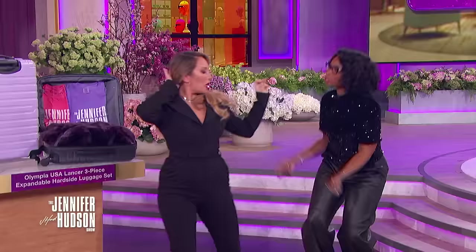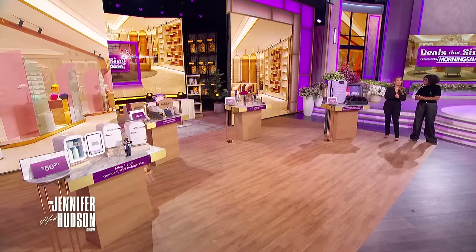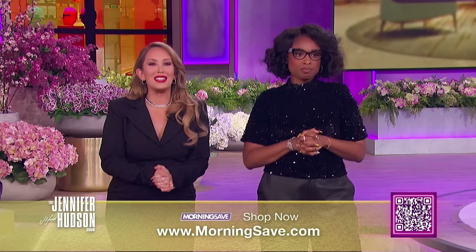Oh my goodness, I'm looking forward to the holidays. Are you looking forward to the holidays? I can't wait. I've been in the holidays since last month — I've been shopping already. I'm so ready. Remember, all of you at home can start shopping right now. Before these products sell out, get in on these incredible deals by checking out MorningSave.com or just scan the QR code below.